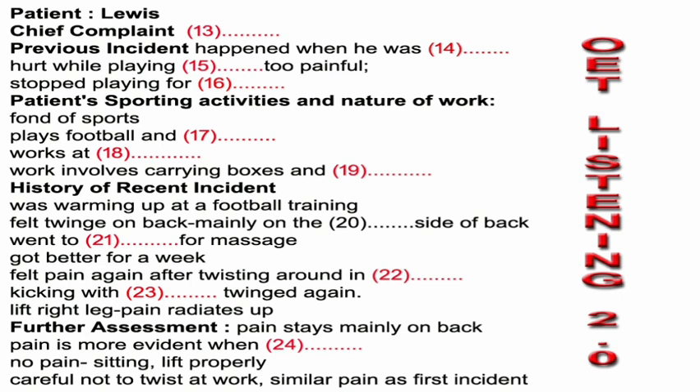Extract 2, questions 13 to 24. You will hear a general practitioner talking to Lewis regarding his condition. For questions 13 to 24, complete the notes with a word or short phrase. You now have 30 seconds to look at the notes.